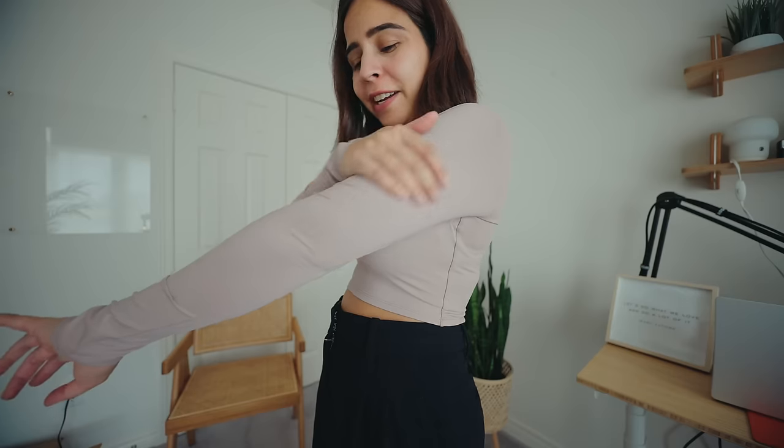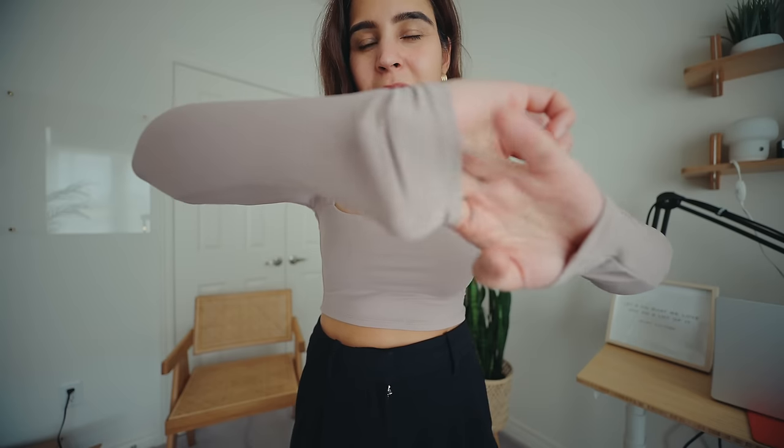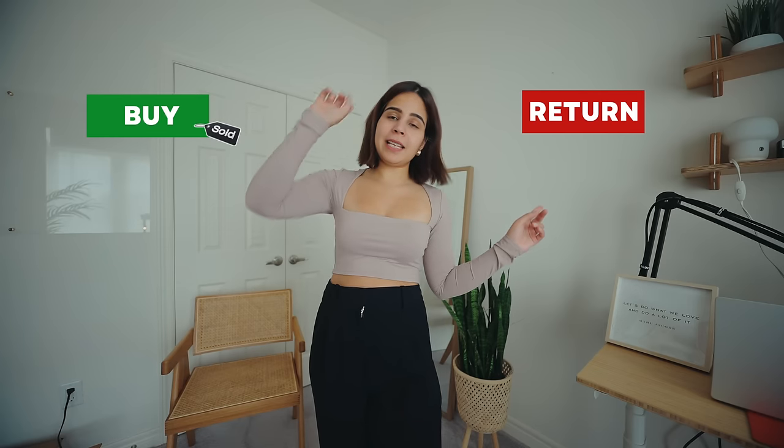This top is giving me total Aritzia vibes. The fabric is perfect, and the color — I don't own something like this. But it's the size, it's too tight for me, especially with this kind of material. I really love the square neckline, which looks really flattering. It's difficult to find the right sizes, but once you know your size from a particular brand, it's easier to order next time. I love the top but not the size — returning this one, but definitely ordering a size up.